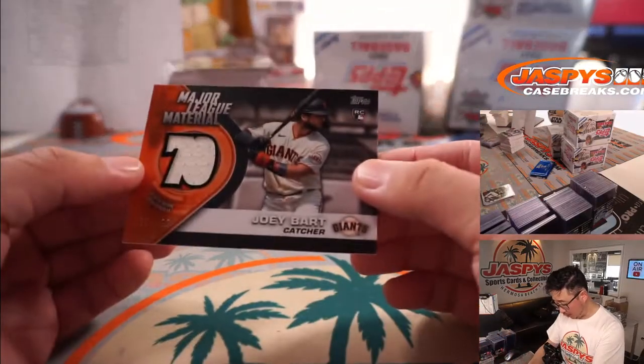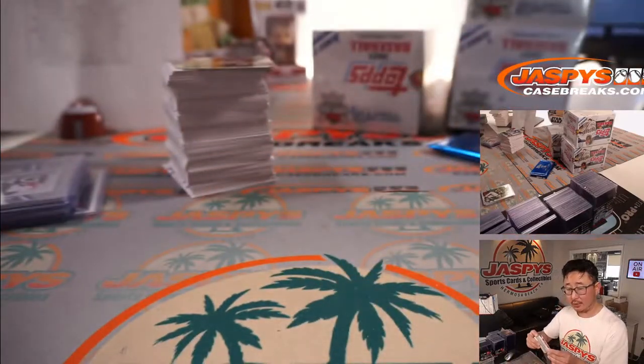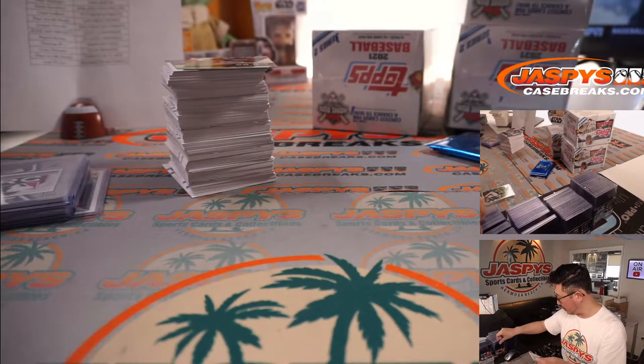And we've got a Joey Bart relic, 151 out of 199, major league material — going to Joe P and my rivals, the Giants.